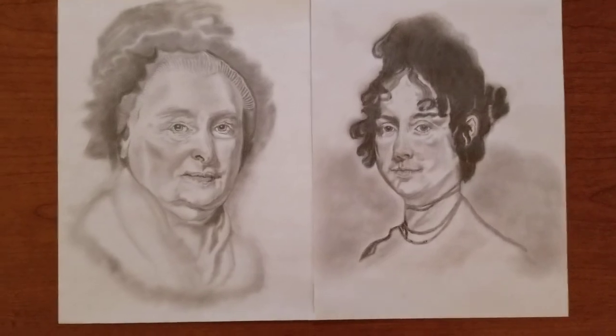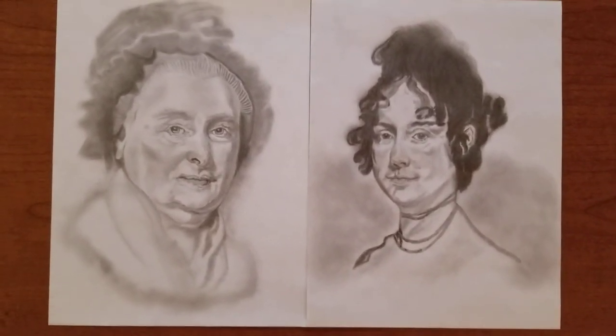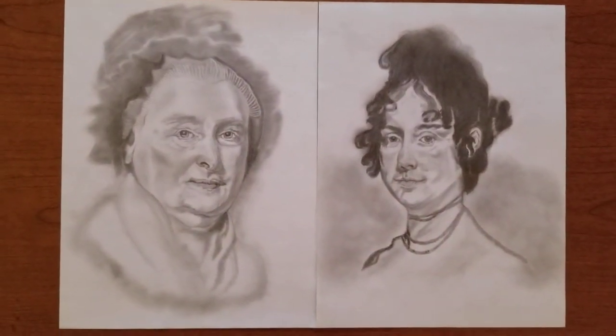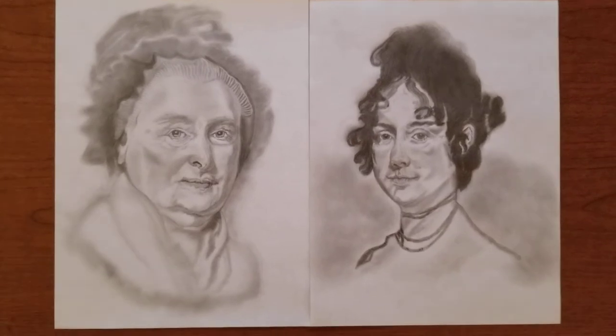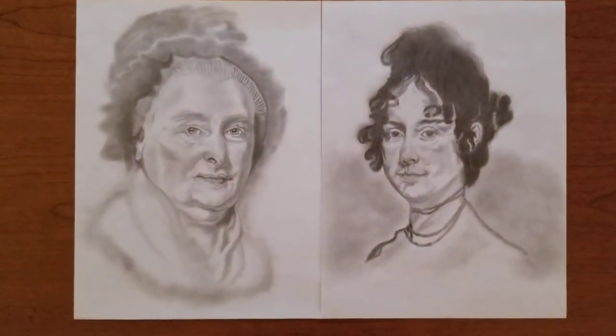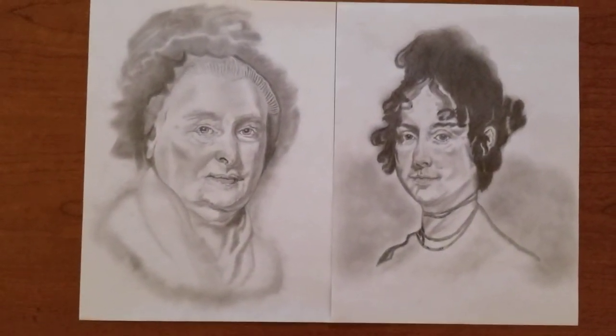When she married James, she was a hostess of the White House under Thomas Jefferson's presidency. This portrait was done in 1804, commissioned from Gilbert Stuart by her husband James.